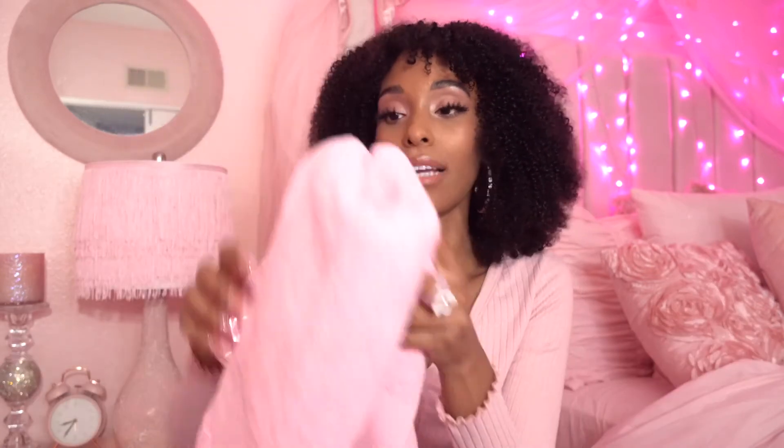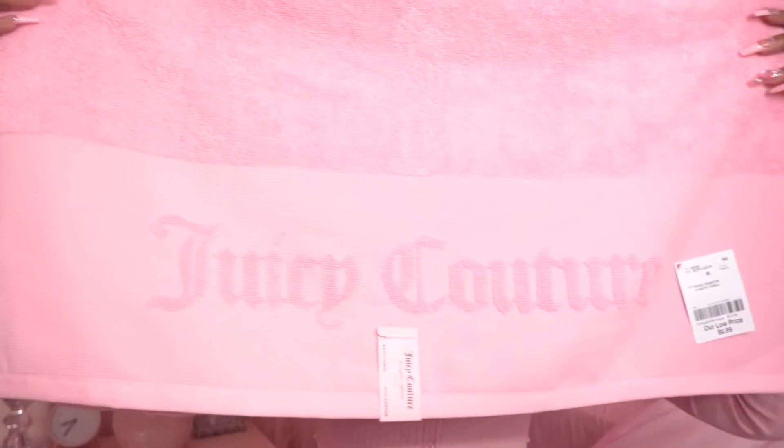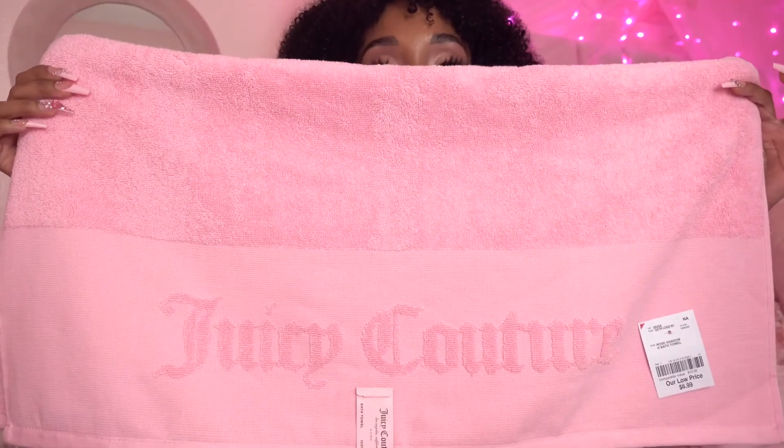The next items from Burlington are this set of Juicy Couture pink bath towels — so freaking cute! I cannot wait to put these in my bathroom and decorate for summer. These are a set of two cotton hand towels for $7.99. I also got a pack of washcloths for $4.99, and the bath towel was $6.99. They all have the Juicy Couture logo embossed on the edge of the towel. The camera's not doing it justice — it's a little bit more of a neon bubblegum-y pink. I love this color for the summer!